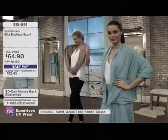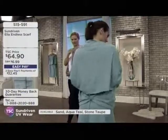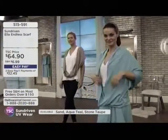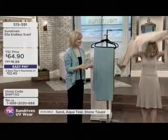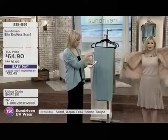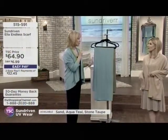The Ella Endless Scarf — keep this in mind as a gift. It has a snap closure so you can play with it and get really multiple different looks. It's $64.90. It's 34 inches in length and 17 inches in width. We have three colors: sand, stone, and aqua teal.